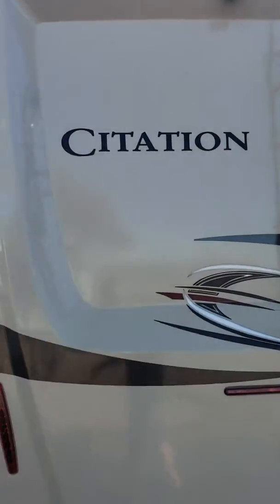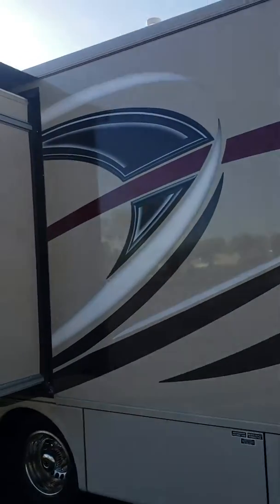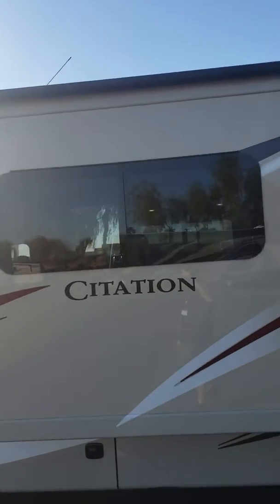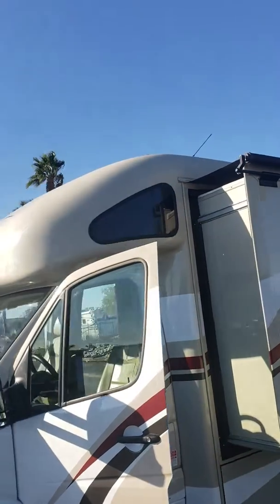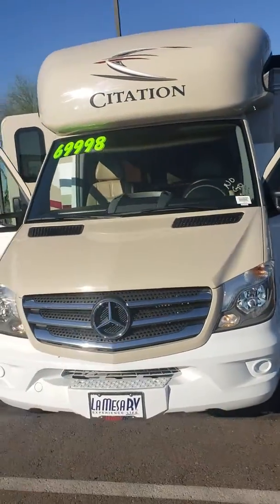Here's the rear cap of this coach, and it's really beautiful inside. The woodwork in this is just amazing. It's a 2018 with only 9,000 miles on it. You can see the finished front cap right here, and it is on the Mercedes-Benz turbo diesel platform.